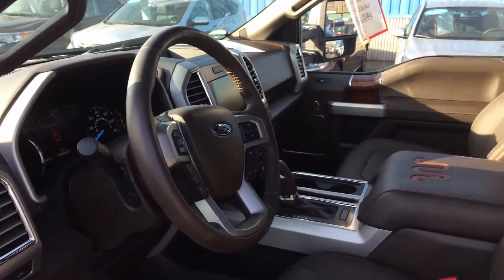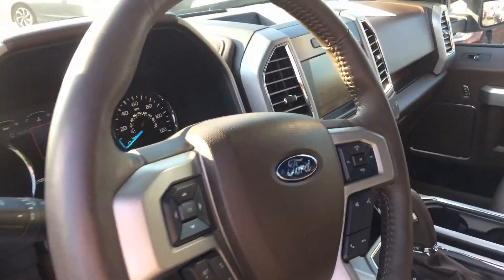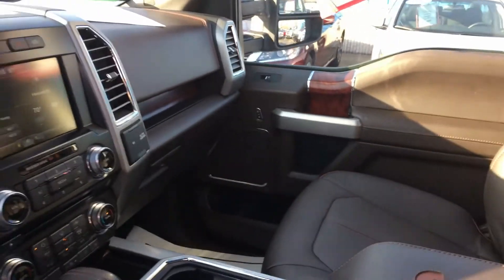Steering wheel controls. Bluetooth. Nav. Heated steering wheel.